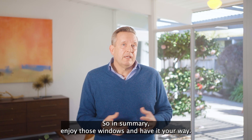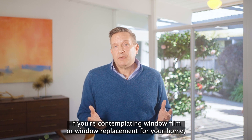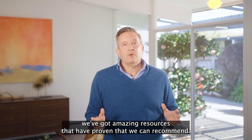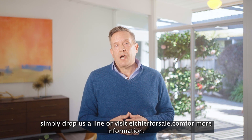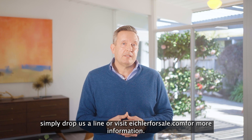So in summary, enjoy those windows and have it your way. If you're contemplating window film or window replacement for your home, we've got amazing resources that are proven that we can recommend. Simply drop us a line or visit eichlerforsale.com for more information. Thank you.